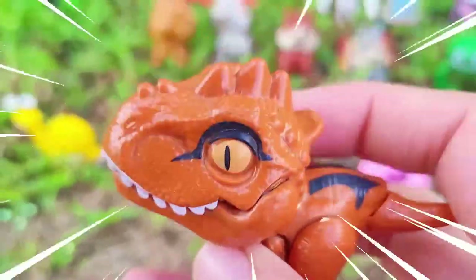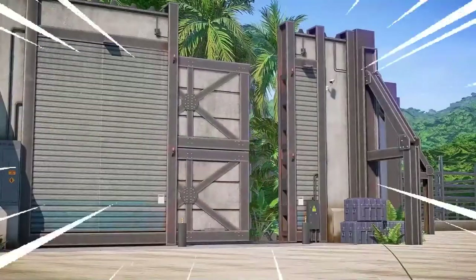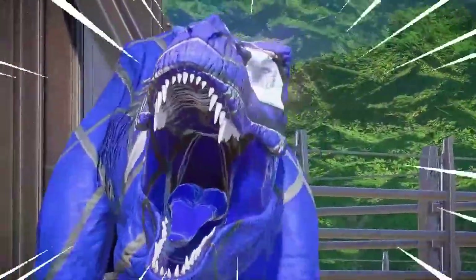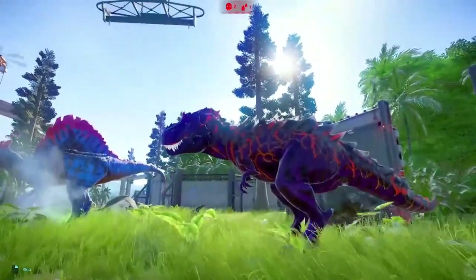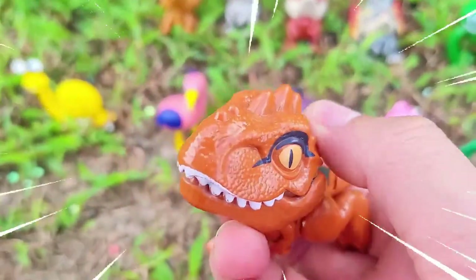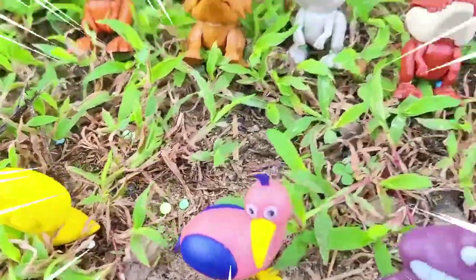Tyrannosaurus rex, often referred to as T-Rex, is one of the most iconic and well-known dinosaur species that lived during the Late Cretaceous period, approximately 68 to 66 million years ago. This colossal carnivore is widely regarded as one of the largest and most fearsome predators to have ever walked the Earth. T-Rex could reach lengths of up to 40 feet (12 meters) and stood around 15 to 20 feet (4.5 to 6 meters) tall, with an estimated weight of 7 to 9 tons. It possessed a muscular build and a massive head filled with sharp, serrated teeth, some of which measured up to 12 inches (30 centimeters) in length.